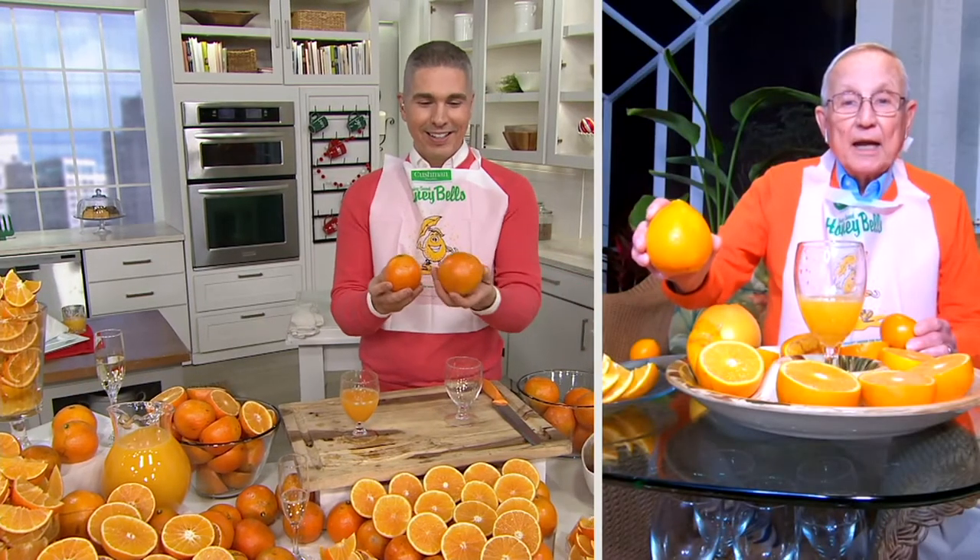Without going into the whole long story of how it finally made its way to Florida and to the groves and to the Cushman family — my father coined the name Honeybell. It has a bell shape, and it's sweet as honey.